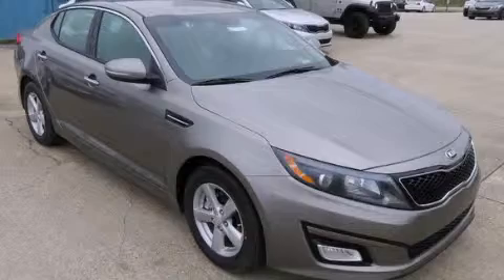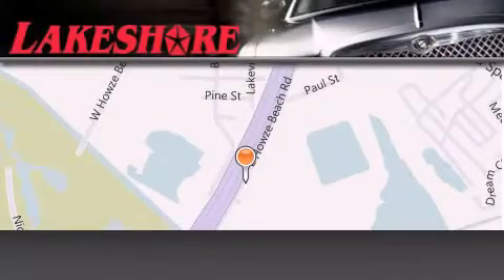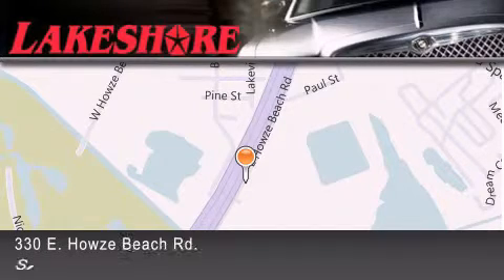Call or visit us right now and arrange your test drive today. Lakeshore Chrysler Dodge Jeep Kia is located at 330 East Howells Beach Road.